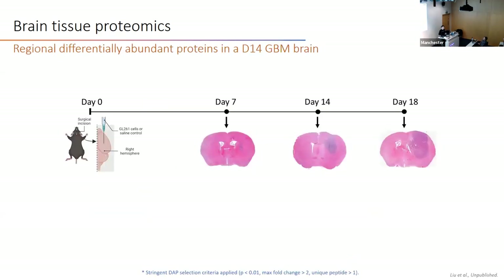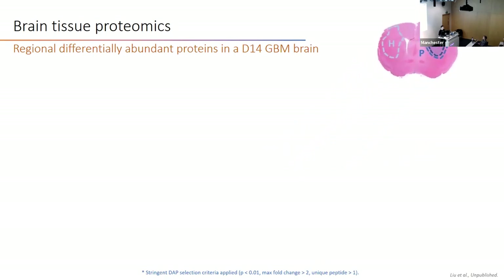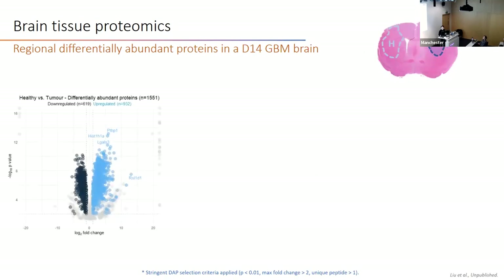I performed this analysis for brains from all three time points, but will present only the day 14 analysis, where we dissected three regions in the GBM brain. By doing mass spec, we looked at the regional characteristics of these three regions. Comparing healthy with tumor tissue, we found 1,500 differentially abundant proteins, the majority of which are upregulated in the tumor.